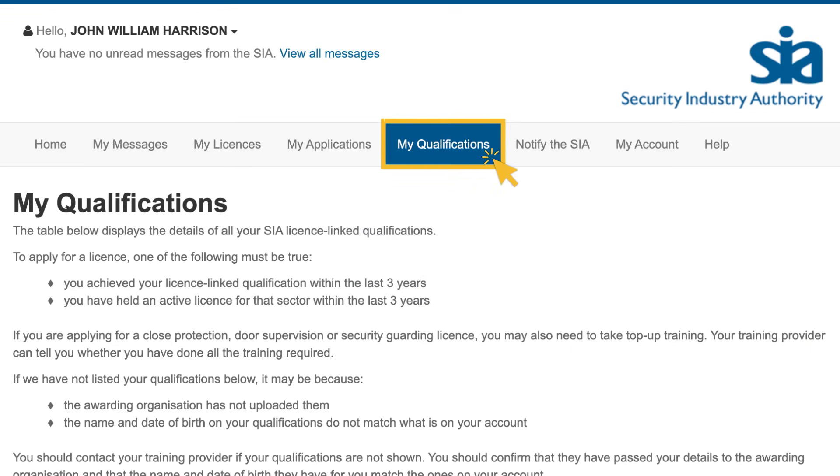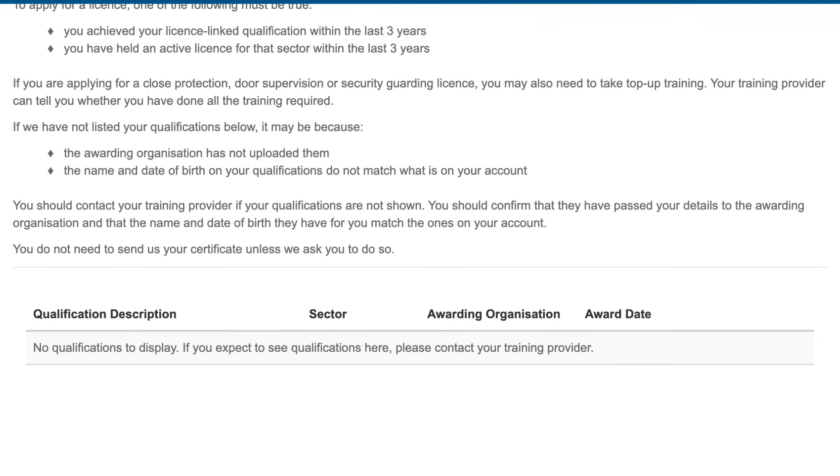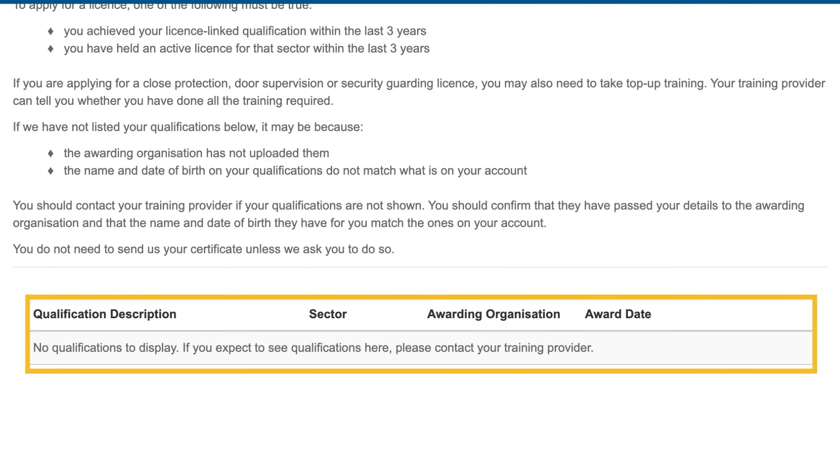Most frontline licences need you to hold a particular qualification before you can apply. You should only start an application for one of those licences when your qualification appears on the My Qualifications page. The exception to this is key holding, which does not require you to have a qualification.